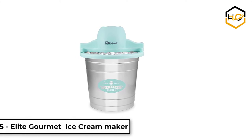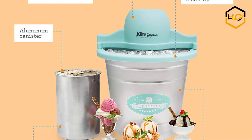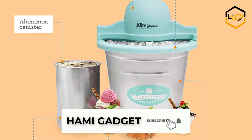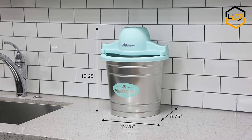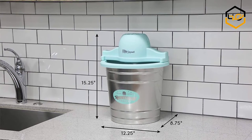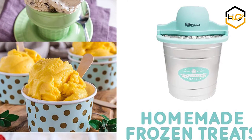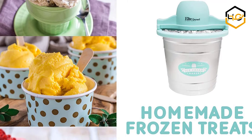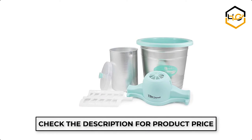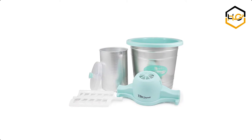At number 5, we have the Elite Gourmet Ice Cream Maker. The Elite Gourmet 4-Quart old fashioned electric ice cream maker churns out delicious homemade ice cream in less than 40 minutes. It features a 4-quart heavy-duty aluminum canister and a powerful 90 revolution per minute motor, making ice cream fast, convenient, and fun. The motor turns a 6-fin paddle that whips air into the ingredients, producing a smooth, rich soft-serve ice cream.